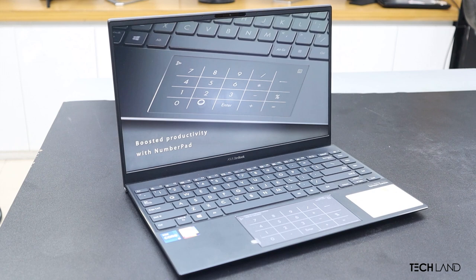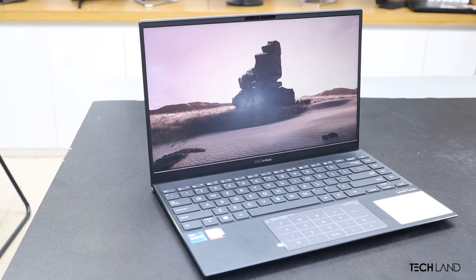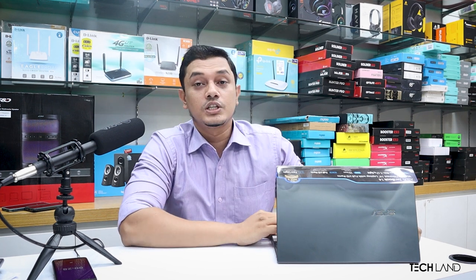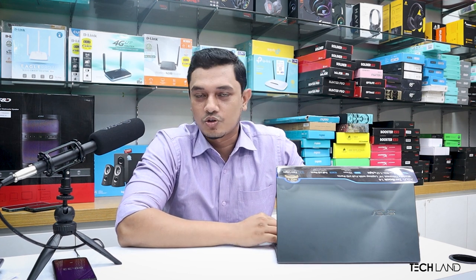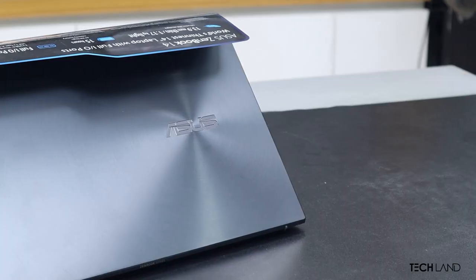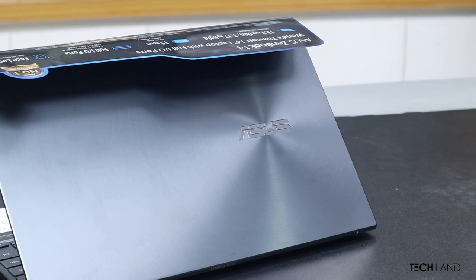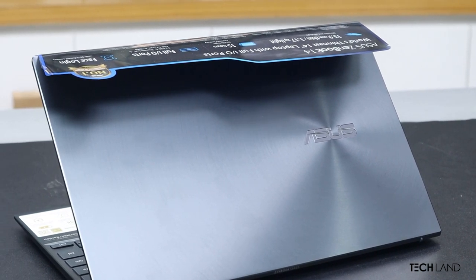As you can see, Asus Zenbook is a laptop. There is a reason that Asus Zenbook has a higher price, but you can get a 4,000 to 5,000 discount. The Asus Zenbook UX-425EA features a Core i5 11th-generation processor. The regular price is 86,000, and the discounted price is 77,000.